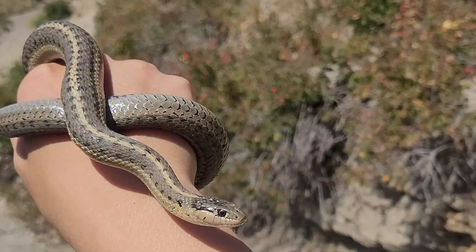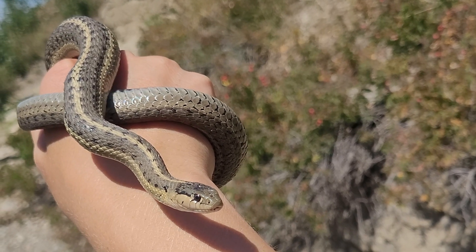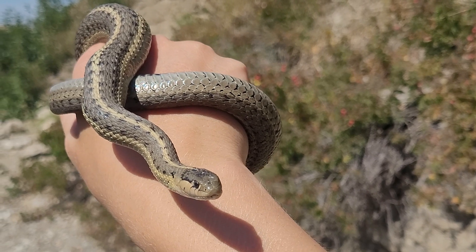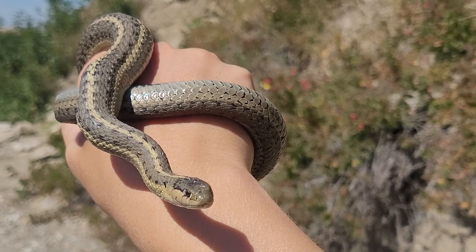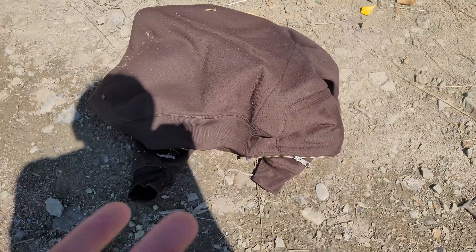Got her! Wow, she's a beauty! Just got her to crawl under my sweater here so she can calm down and hopefully coil up.